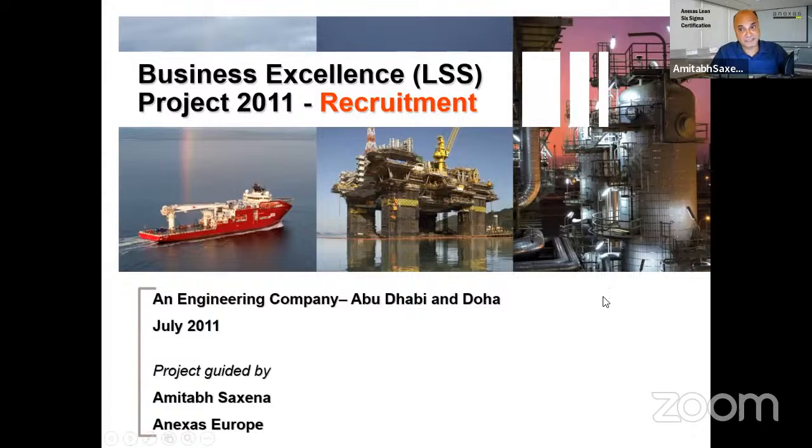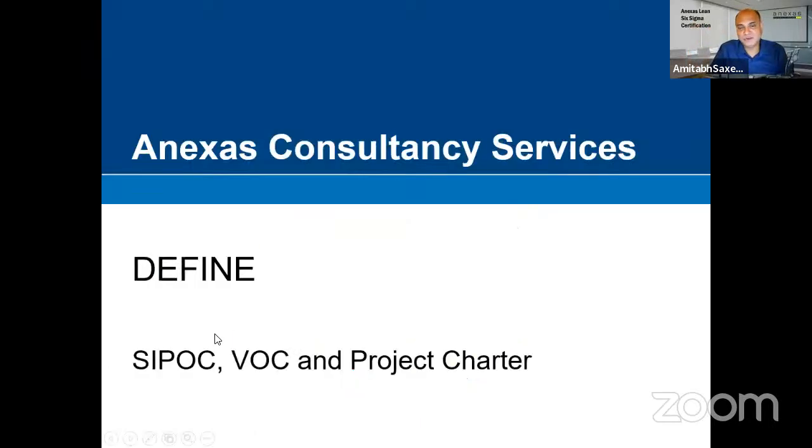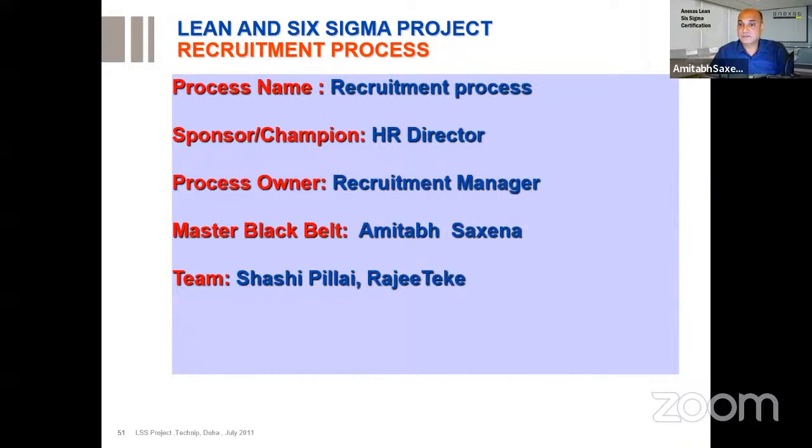Now let's solve a real problem — this company wants to reduce the recruitment cycle time. The measure is recruitment cycle time. Problems are in the process. We will follow DMAIC: Define, Measure, Analyze, Improve, Control. Most companies around the world do DMAIC and when they do, we say they are implementing Six Sigma. First you do a SIPOC and then make a project charter. You form a team — a project is always done in a team.